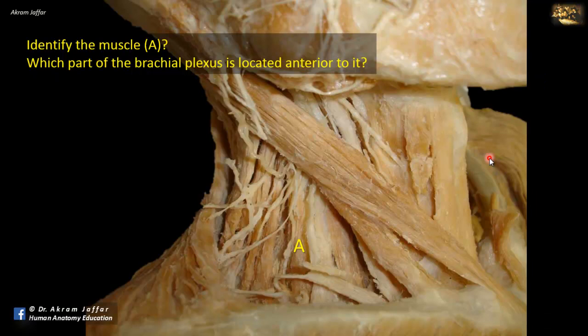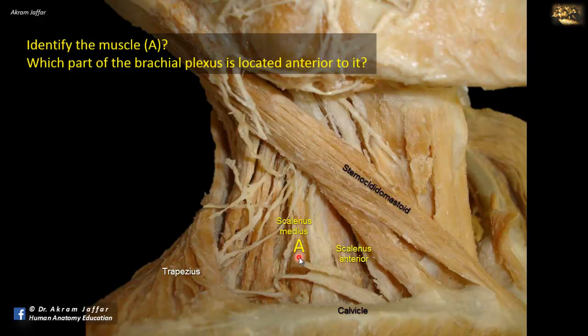Identify muscle A, and which part of the brachial plexus is located anterior to it. This is a view of the posterior triangle of the neck, bounded anteriorly by the sternocleidomastoid muscle, inferiorly by the clavicle, and posteriorly by the trapezius muscle. It's called the posterior triangle because it is posterior to the sternocleidomastoid. In the floor of the posterior triangle, the most anterior muscle is scalenus anterior, and muscle A is scalenus medius.